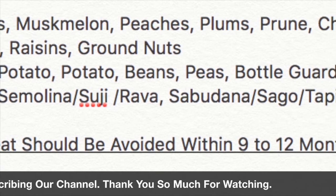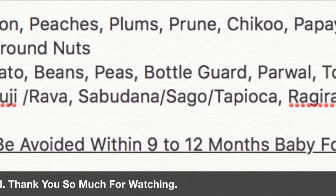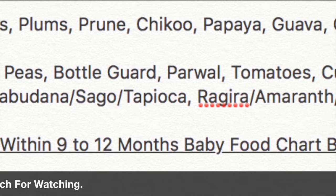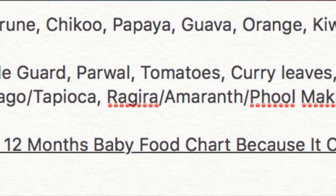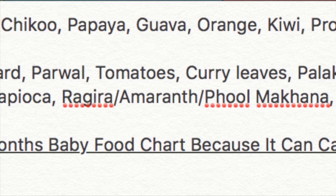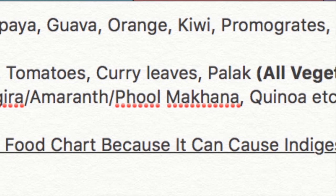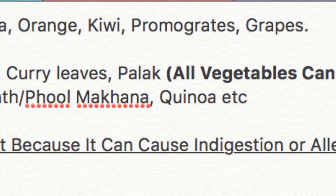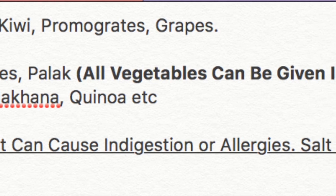If you want, you can add vegetables to the food. You can also introduce water — start with water so your baby can accept it from the beginning.